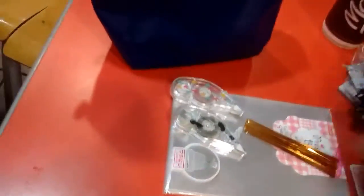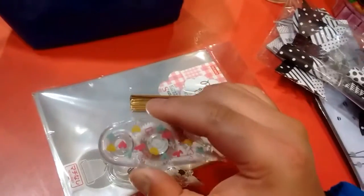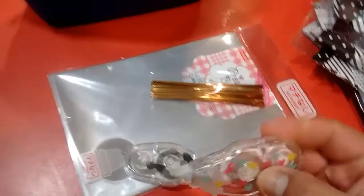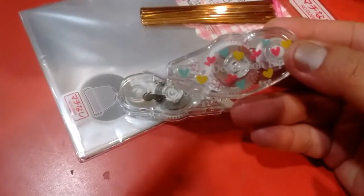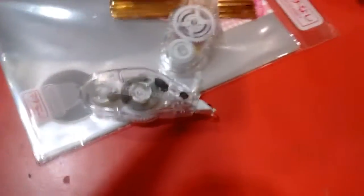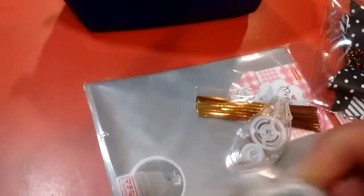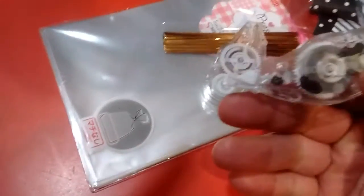And then the stuff I got from Daiso — this cute little pattern design. This is kind of like white-out, but as you drag it down it covers the design, just like this one does with the hearts. And this one is the kitty cat one — how cute is that? They were $2 each.